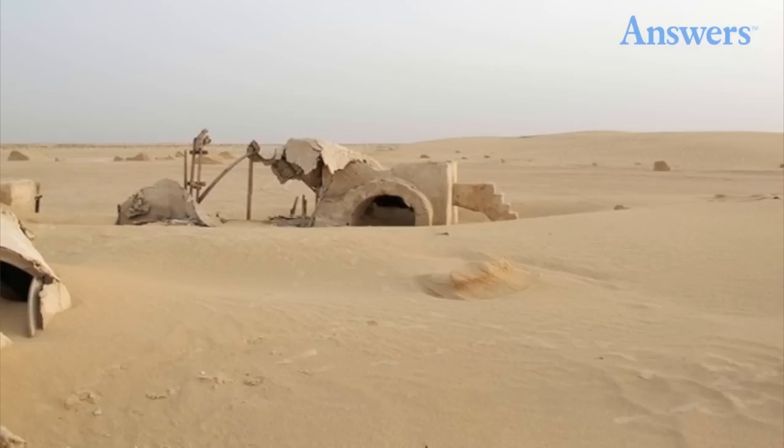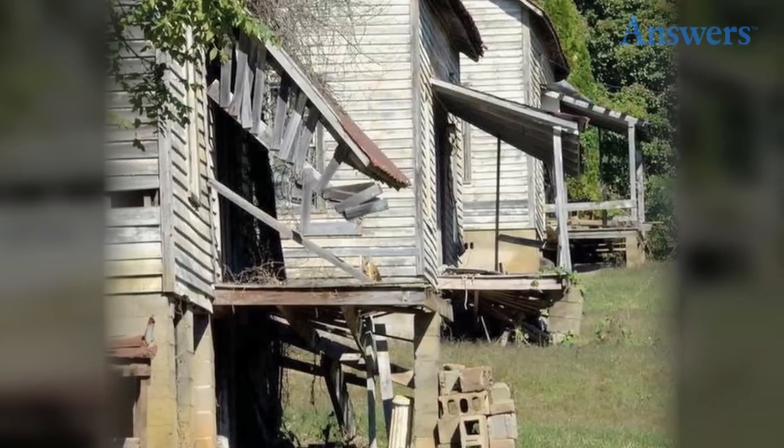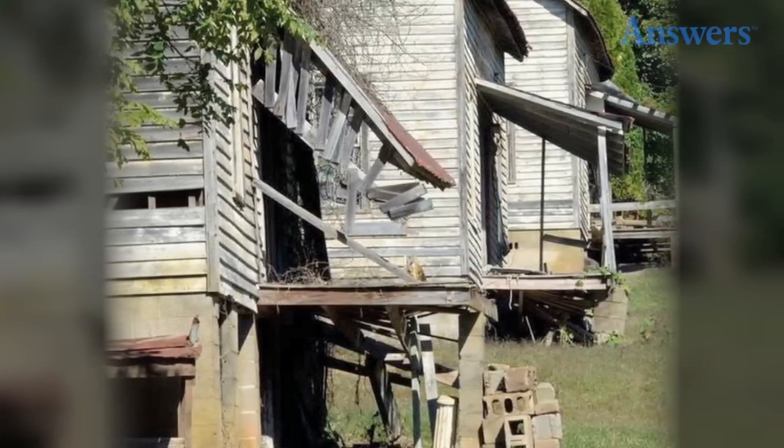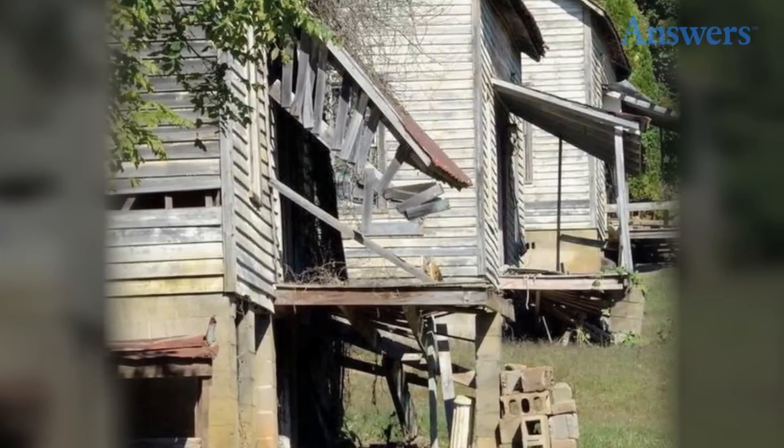Star Wars: Luke's home on Tatooine is looking a little rough. The scene was shot and built in Tunisia, Africa. District 12: if you've ever wanted to live in a dystopian future and live out your inner Katniss, well now you can.